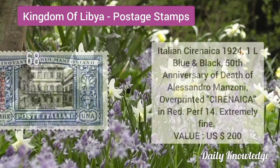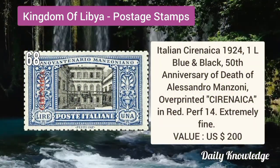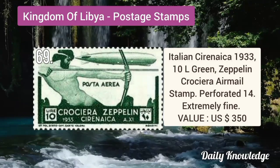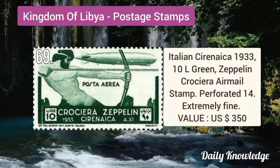Italian Cyrenaica 1924 1L blue and black, 50th anniversary of the death of Alessandro Manzoni, overprinted. Italian Cyrenaica 1933 10L green Zeppelin airmail stamp, 100% perforated 14, extremely fine.